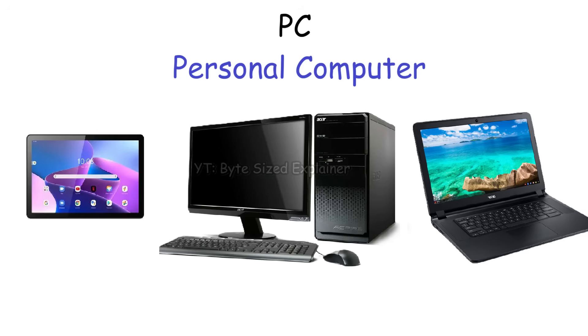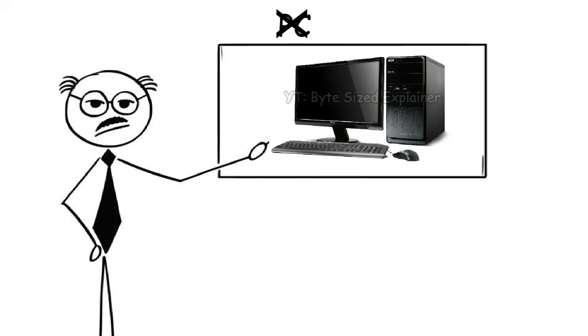A personal computer, or PC, is the type of machine most people recognize today — like laptops, desktops, and tablets. But in the past, people didn't call them PCs yet. They were known as microcomputers instead, because at that time computers were massive.